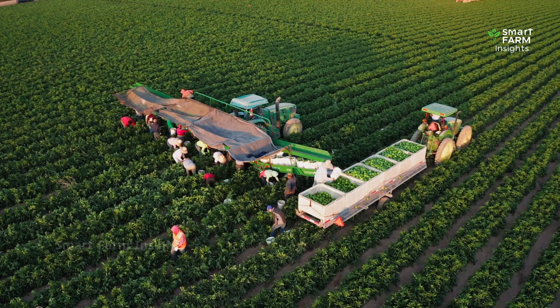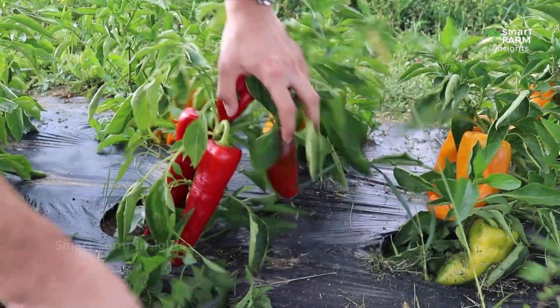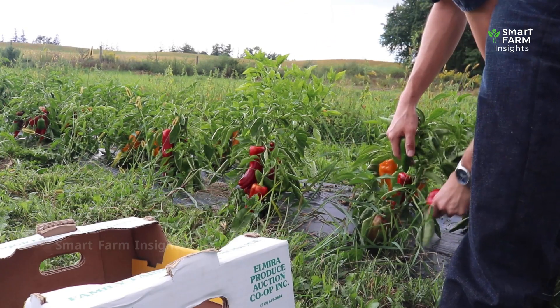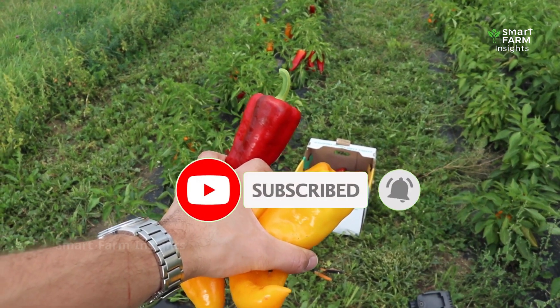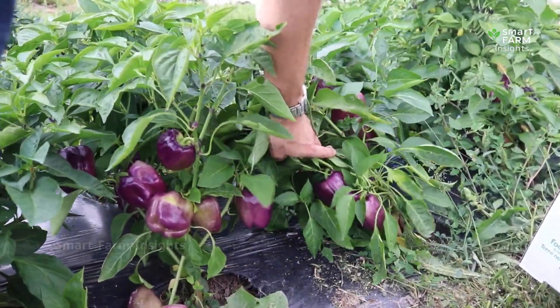So now you know the story of how millions of bell peppers are grown and harvested across the world. Which pepper color is your favorite to cook with? Leave a comment below, and don't forget to like this video, subscribe to Smart Farm Insights, and turn on notifications for more documentaries about the journey of food from farm to table.